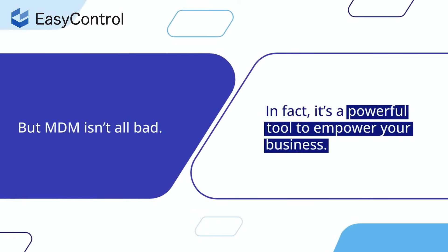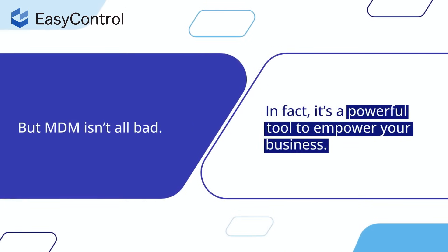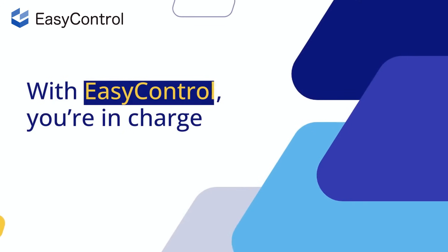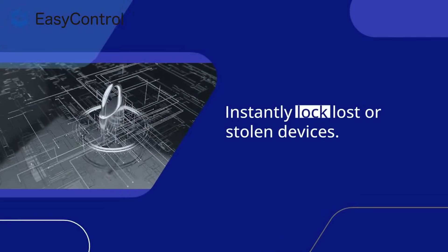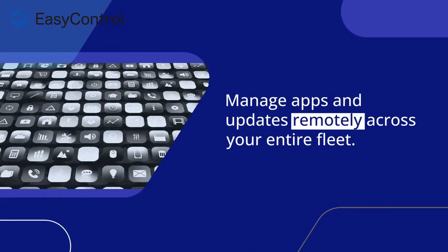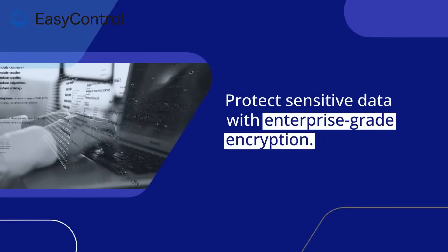But MDM isn't all bad — in fact, it's a powerful tool to empower your business. With easy control, you're in charge: instantly lock lost or stolen devices, manage apps and updates remotely across your entire fleet, and protect sensitive data with enterprise-grade encryption.